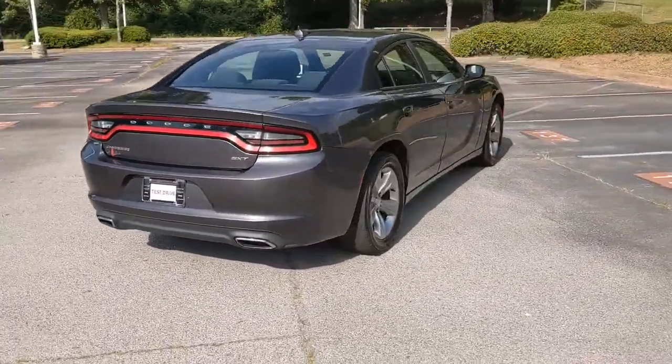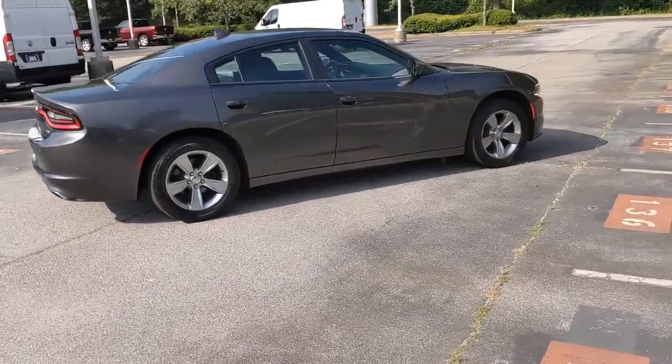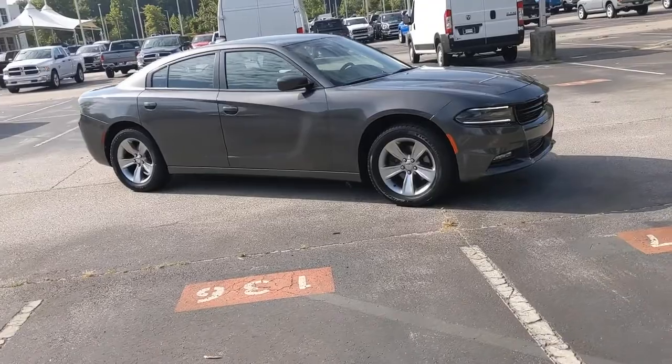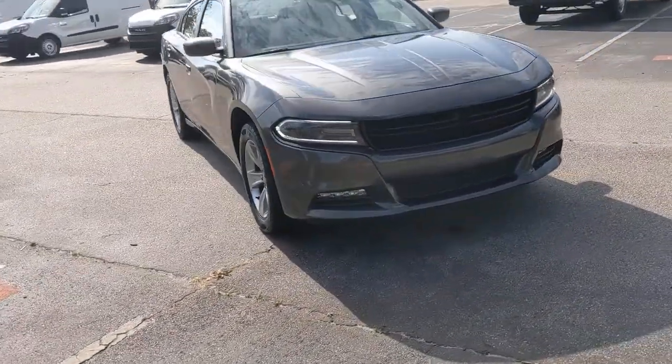The following are some of this vehicle's highlighted options: keyless entry, premium sound system, satellite radio, fog lamps, keyless start, heated mirrors, remote engine start, steering wheel audio controls, multi-zone AC, Bluetooth connection.